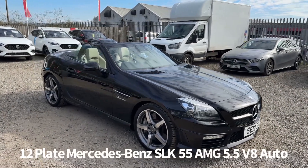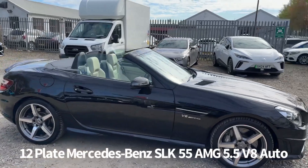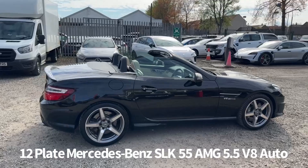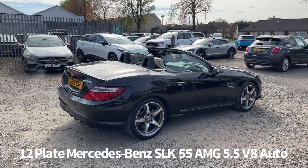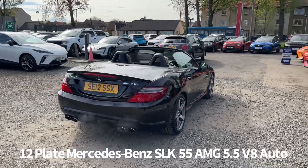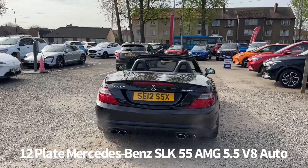Welcome to the Fraser's Cars video walk round for this Mercedes SLK we now have available. This is a 12 plate Mercedes-Benz SLK 55 AMG 5.5 litre V8 automatic, finished in black. It's covered just over 28,500 miles with two owners from new and comes with Mercedes service history.